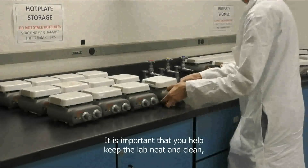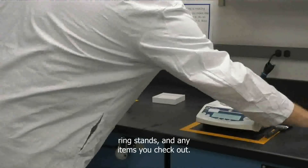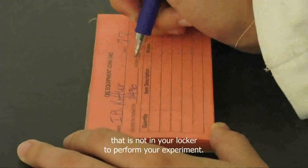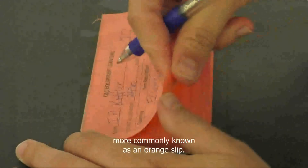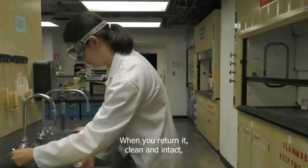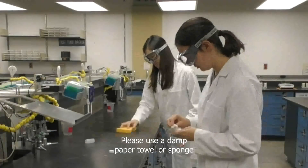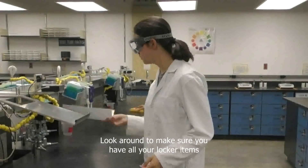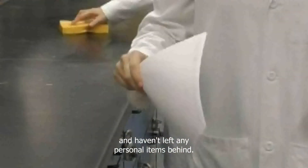It is important that you help keep the lab neat and clean when using shared equipment such as scales, hot plates, ring stands, and any items you check out. On occasion, you may need special glassware or equipment that is not in your locker to perform your experiment. This is when you must fill out one of our loan cards, more commonly known as an orange slip. Please be sure to fill in your name, date, and section number along with the quantity and item. When you return it clean and intact, your prep room assistant will return your slip. Please use a damp paper towel or sponge to wipe down your bench area at the end of each lab period. Look around to make sure you have all your locker items put away and that you have locked your drawer and haven't left any personal items behind.